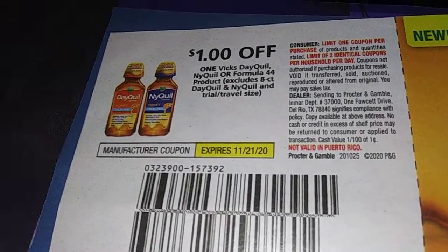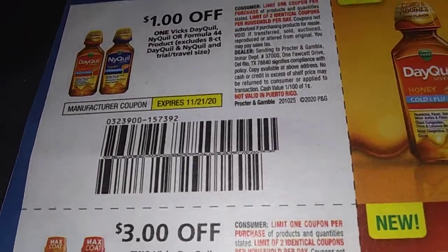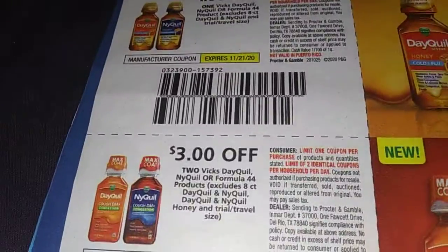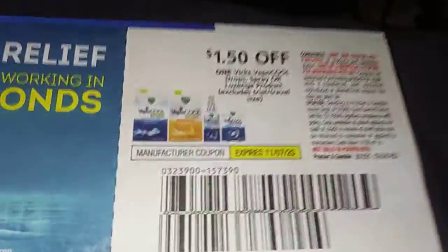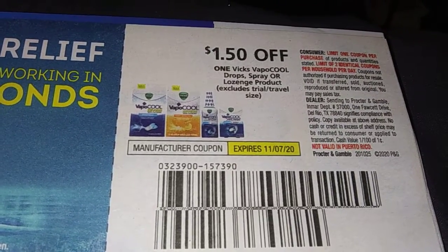Dollar off one VITS and all that good stuff. One dollar off one, but they give you three dollars off two — pretty much the same thing. We got one VITS Theraflu product — two dollars off. Two dollars off one VITS children's product. Dollar fifty off one VITS VapoCool Drop Spray or Lozenges.